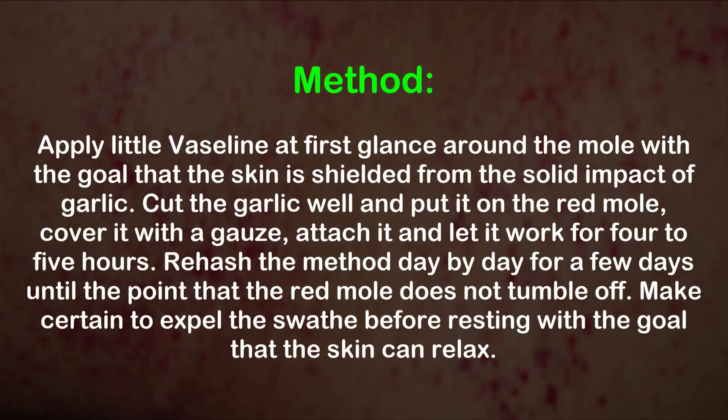Method: Apply a little Vaseline around the mole so that the skin is protected from the strong effect of garlic. Cut the garlic and put it on the red mole, cover it with a gauze, secure it, and let it work for four to five hours. Repeat daily for a few days until the red mole falls off. Make sure to remove the bandage before resting so the skin can breathe.